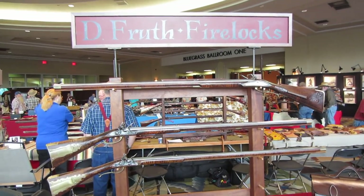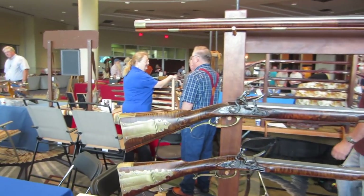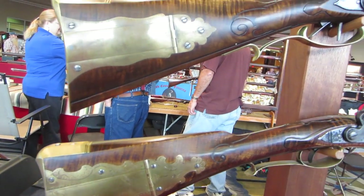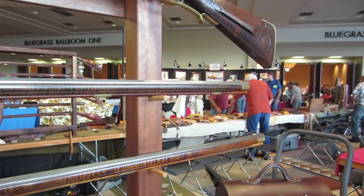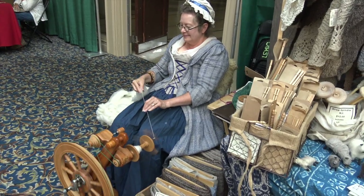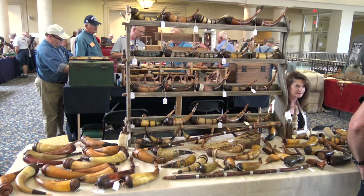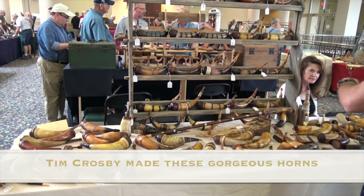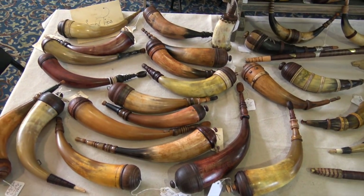There are some beautiful Lancaster-style rifles made by Dan Fruth. Just nice and simple — a nice Dickert-style here, very typical early Lancaster with beautiful wood. I'm here at the Honorable Company of Horners table, and as you can imagine, there are some beautiful horns to be seen here.